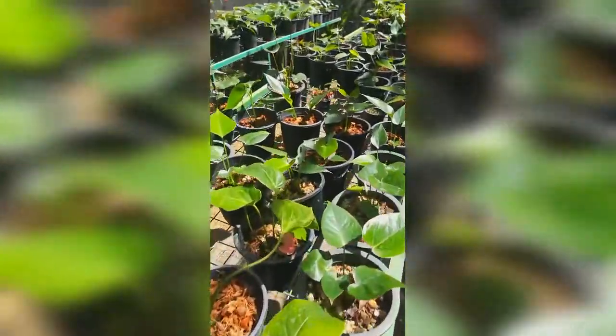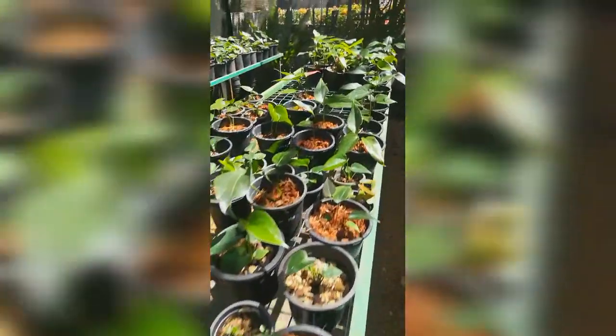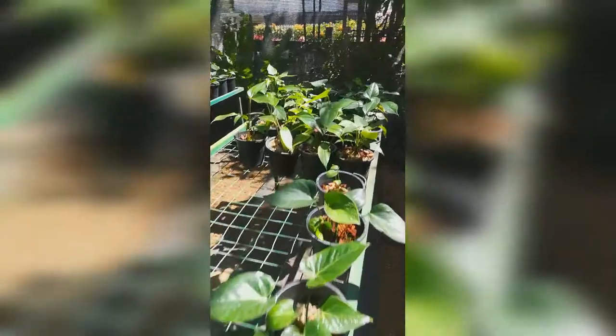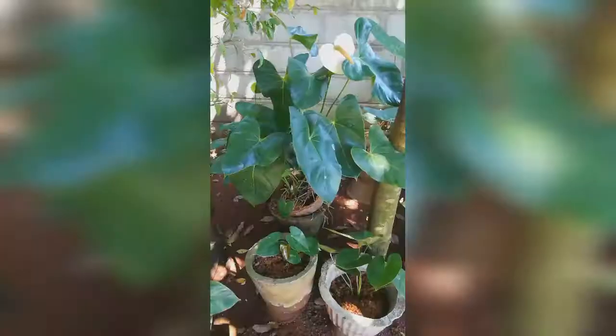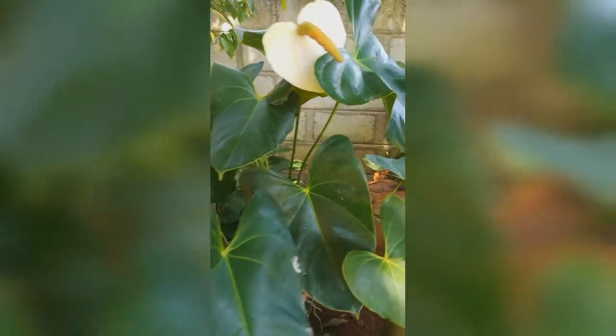There are many Anthurium varieties with different colors like dark red, orange, white, pink, and bicolour. The preference in global and local markets indicates that red-colored varieties are the most favored, with a 45% share among the varieties sold.